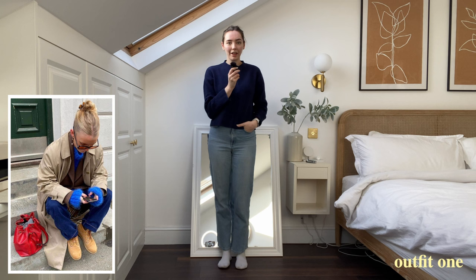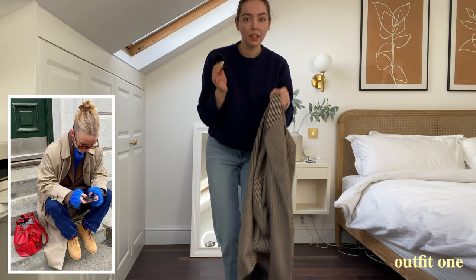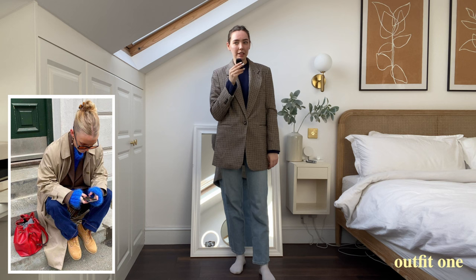I've gone ahead and recreated that top knot ponytail she's got, which I'm pretty happy with. For the blazer I only have a houndstooth one where she seems to have a dark brown, but we're working with what we have. I can't really work out if she's done the button up or not, but I'm going to see how it looks buttoned up so you can see the layer. Then I have my trench coat to pop on.